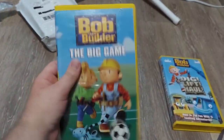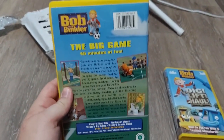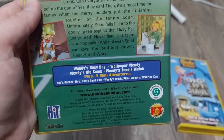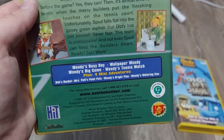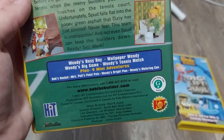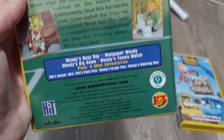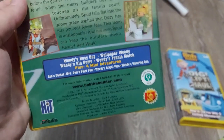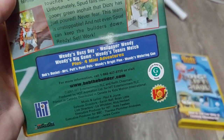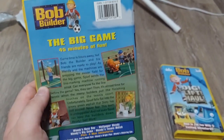Here's my new copy. This is in the soft clamshell case. Here's the spine, and the back. 45 minutes of fun. Episodes include: Wendy's Busy Day, Wallpaper Wendy, Wendy's Big Game, Wendy's Tennis Match, plus four mini adventures — Boss Bucket, Mrs. Potts' Point, Wendy's Bright Plan, and Wendy's Wondering Can. Here's the Canadian release info. It says 2001 VHS, but I do believe it's actually a 2002 release. Runtime is 45 minutes.